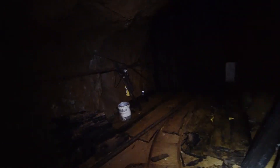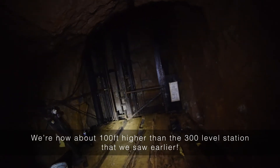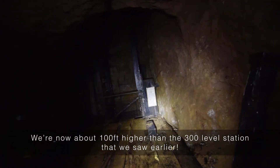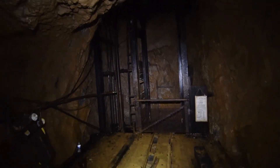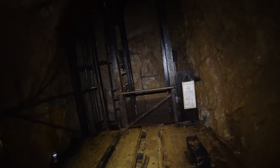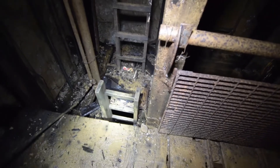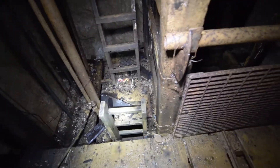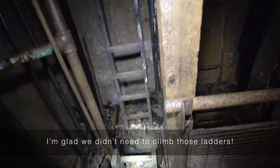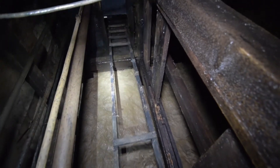We are back at the large winze that connects this mine together. We are 100 feet higher than we were before, and it's a good thing we didn't come up that man-way because it looks like it wouldn't have been possible. The ladder going up there is missing a ton of rungs.